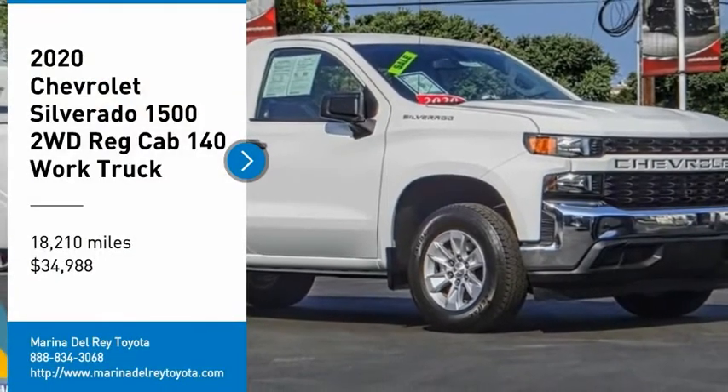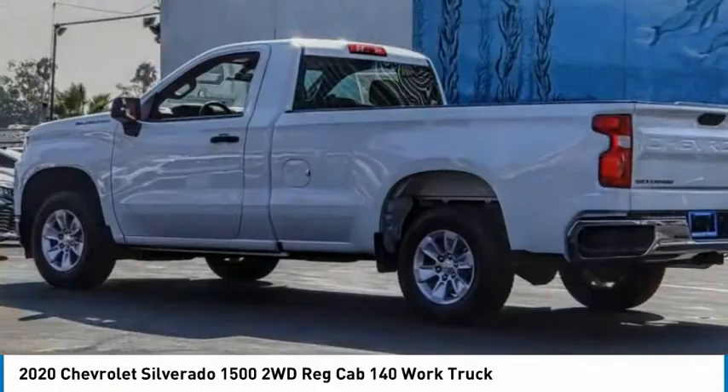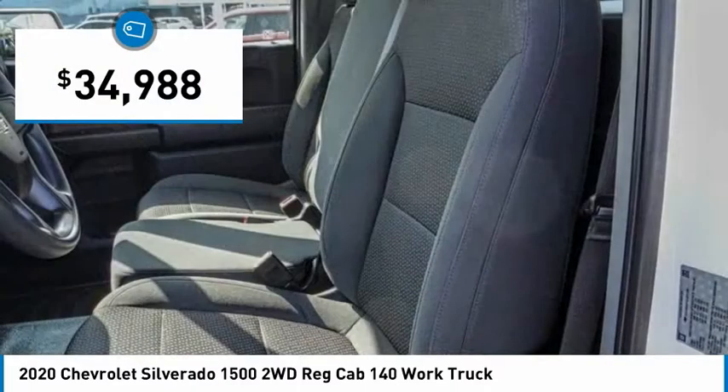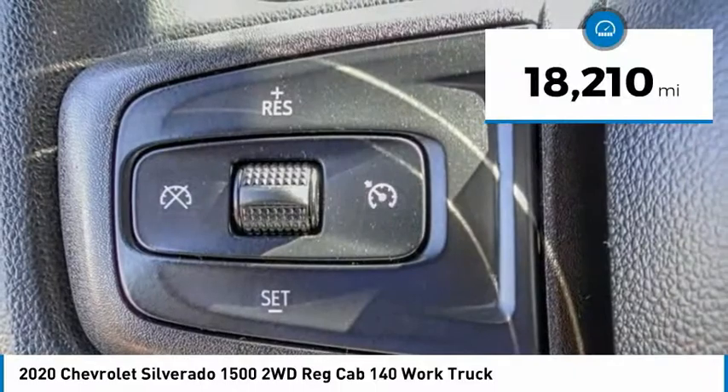Come test drive the 2020 Silverado 1500. The Chevy Silverado 1500 has the lowest cost of ownership of any full-size pickup and is priced below $35,000. This vehicle has less than 20,000 miles.